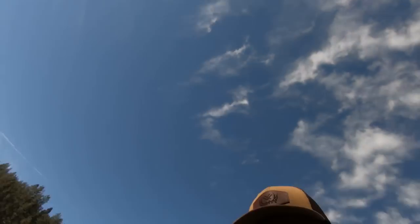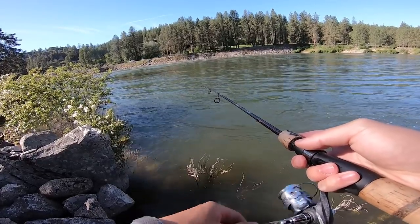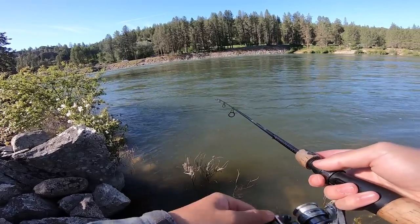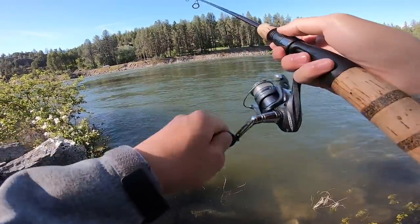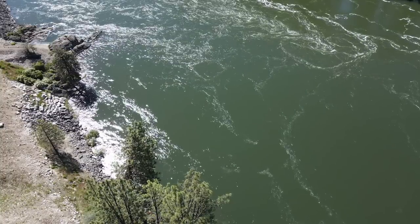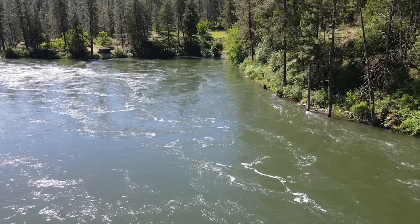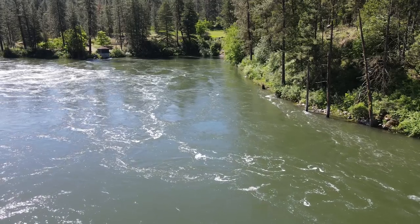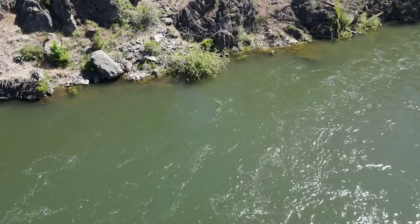Seriously, you guys can't just sit still. Oh, I saw him come out and take it — came off. We've only been here for like 20 minutes and this is already some pretty crazy action, so I can only imagine what else is in store. So far I've just been throwing the spinner — I haven't even thrown the ned rig, haven't thrown a float or a bobber. Today's got that epic day feeling to it.